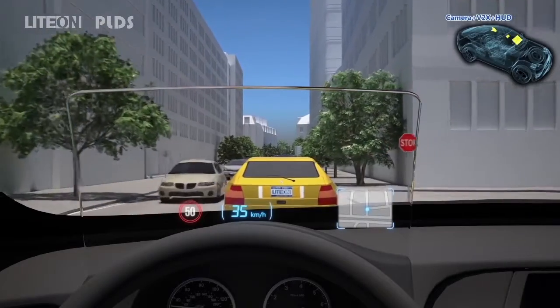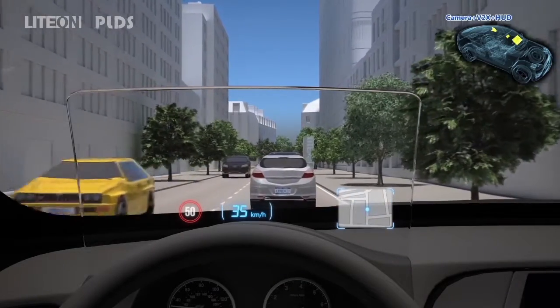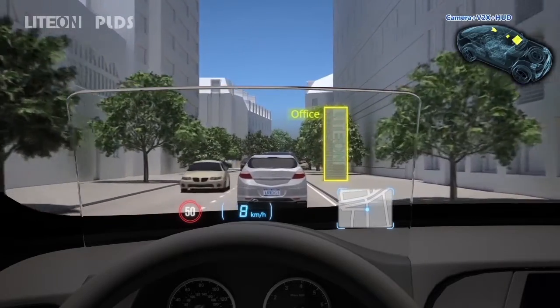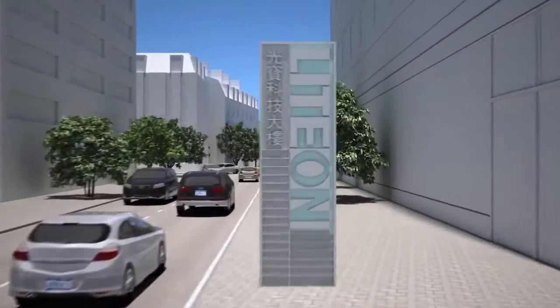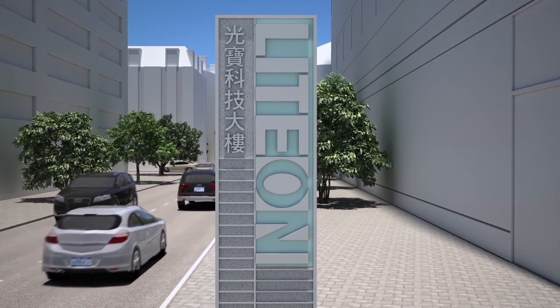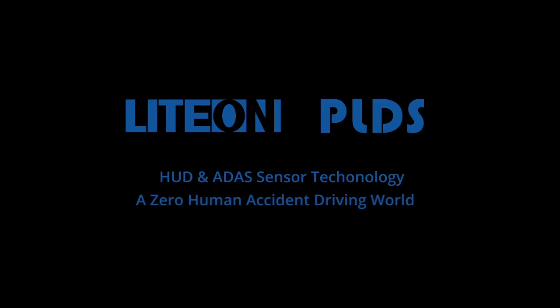Together with camera sensor and V2X module, the Light On HUD system displays all points of interest covering your destination, restaurants, office, or residence, to remind you not to miss any significant one. You've now arrived at Light On office. Light On HUD and ADAS sensor technology provides a whole new driving experience, fulfilling a zero accident driving world.